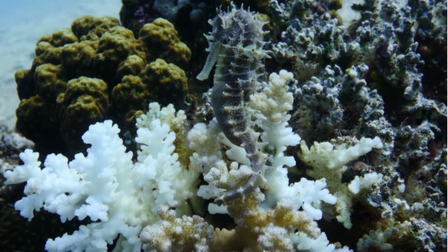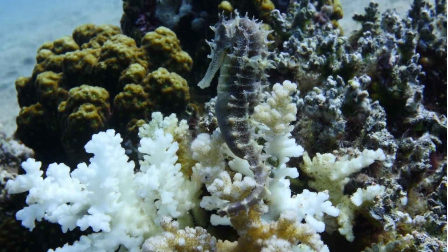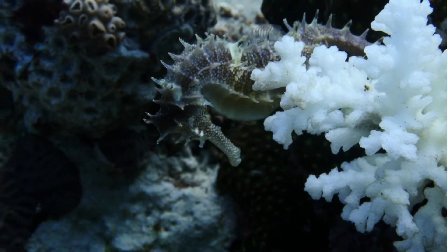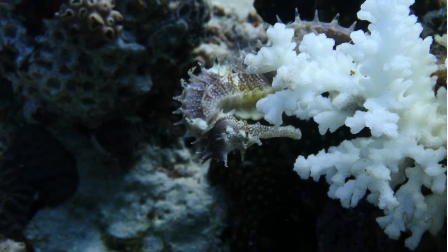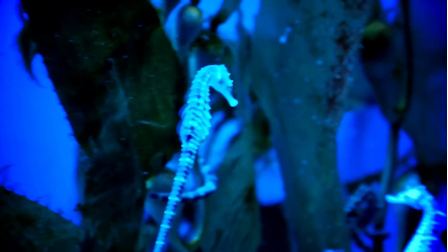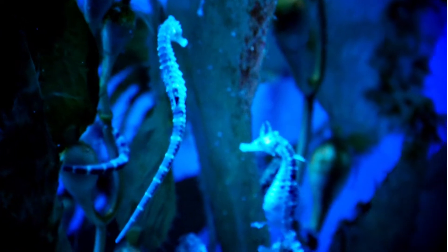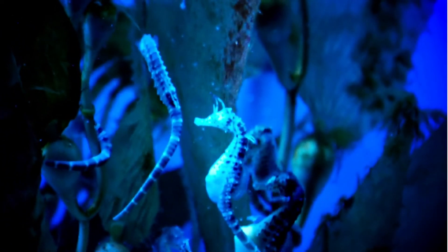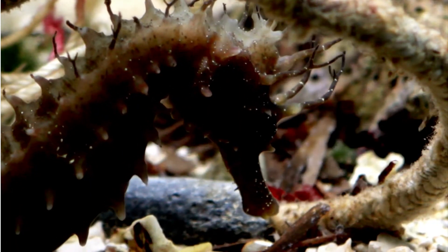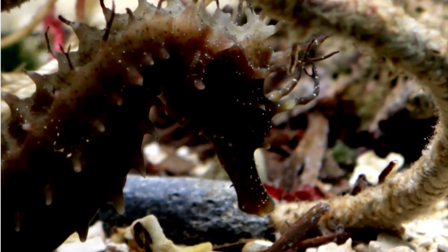Seahorses have a dorsal fin that helps them propel themselves ahead in the water while they swim upright. Behind the eyes and on either side of the head are pectoral fins that help the creatures steer in water. The prehensile tail is curved and helps seahorses cling to stationary underwater objects. A caudal fin is absent in a seahorse. Seahorses may also have a crown-like spine on their head, known as a coronet.